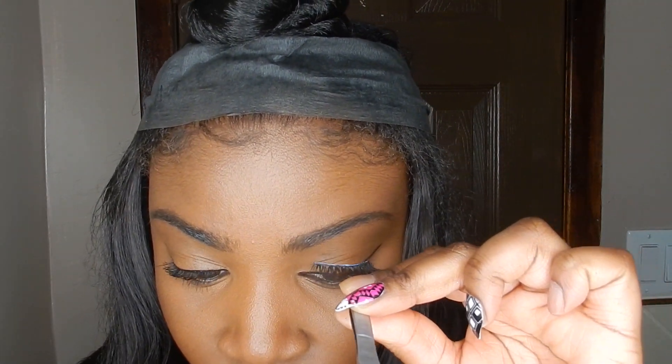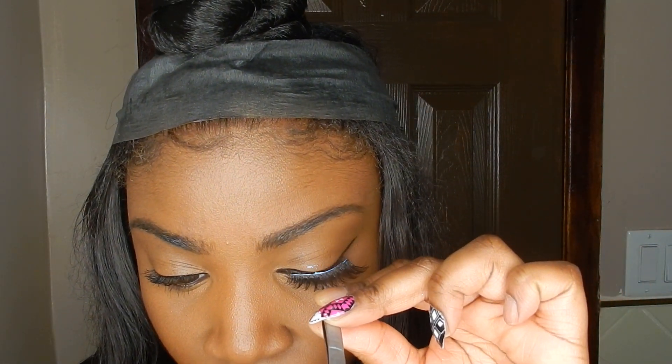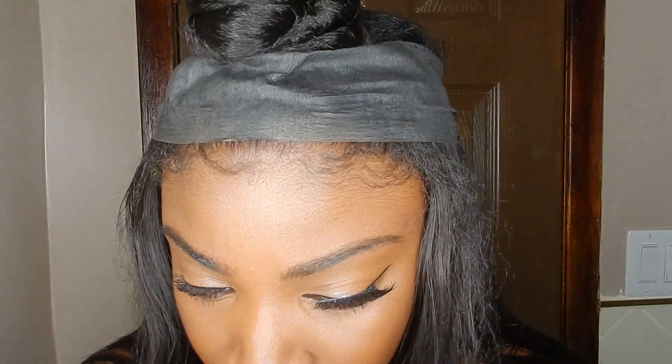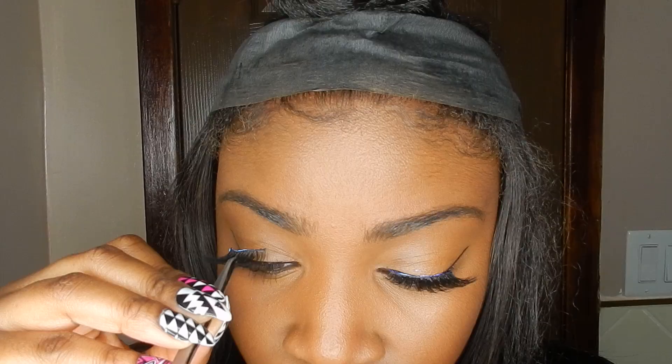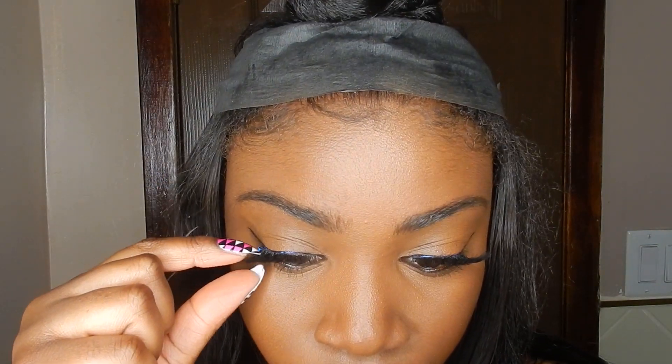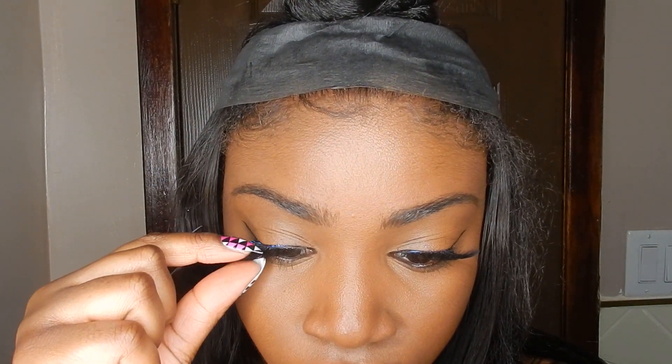These are just the Nina lashes that you guys see me use in like every tutorial. The lashes just kind of make the look a little bit more glam — and there's nothing wrong with looking a little bit more glam!